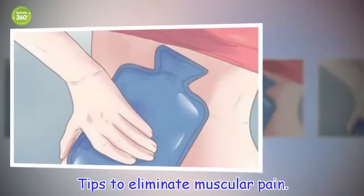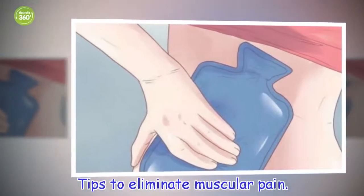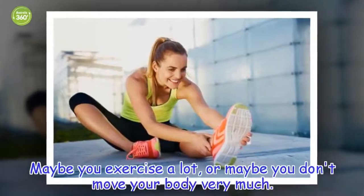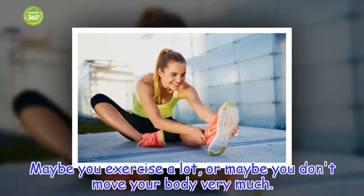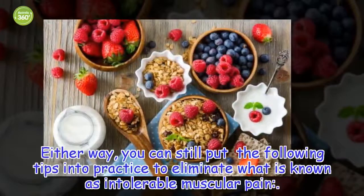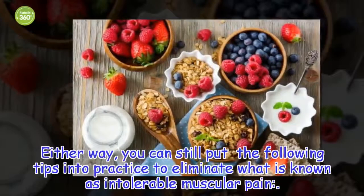Tips to eliminate muscular pain. Maybe you exercise a lot, or maybe you don't move your body very much. Either way, you can still put the following tips into practice to eliminate what is known as intolerable muscular pain.